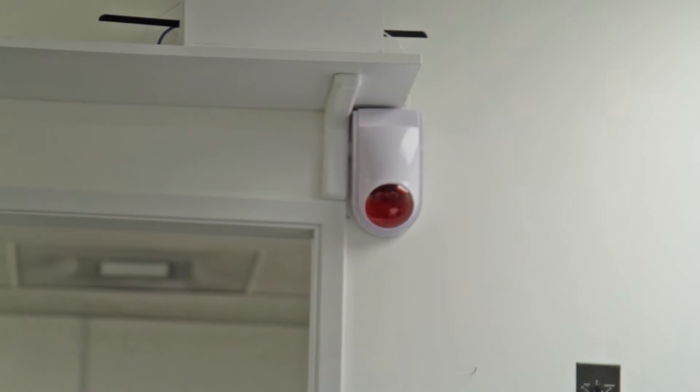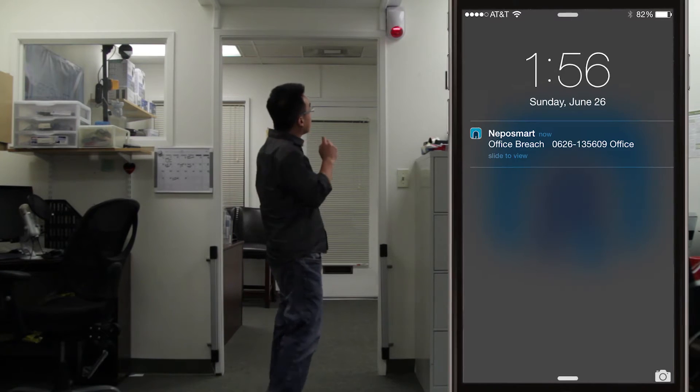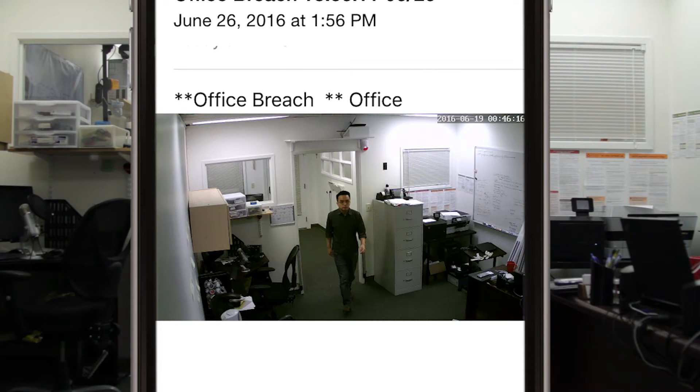You can even take it one step further by connecting a siren to your setup. This siren can automatically trigger when someone breaches the perimeter, sending a push notification and/or an email with a picture attached of right when it happened.